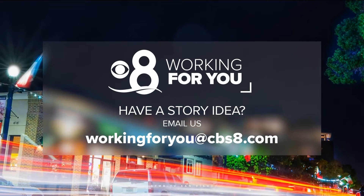Great advice, thanks Steve. And don't forget, here at CBS 8 we are always working for you. If there's something you'd like us to look into, shoot us an email at workingforyou@cbs8.com.